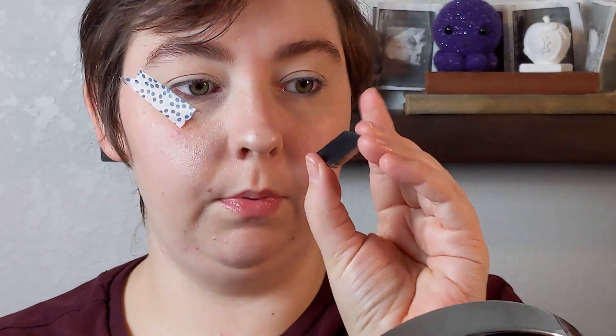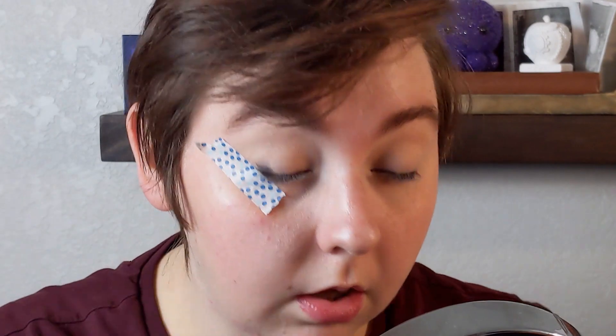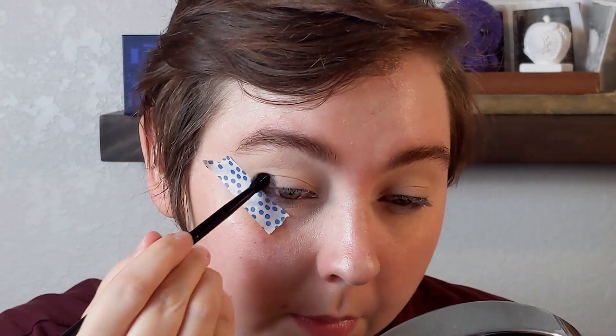I'm gonna start with some washi tape. I'm gonna first start with this black called Unseen from the Lime Crime Venus Immortalis palette, and I'm gonna build that up on the outer corner of my eye. This is just gonna add some depth out here — it's gonna get covered up by the purple though.